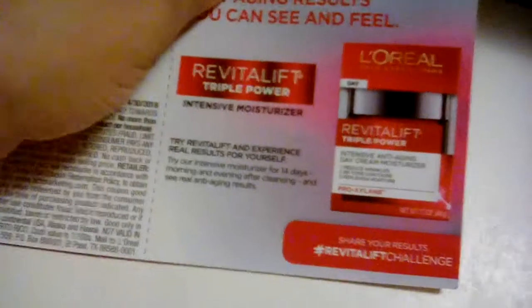One, two, three, gone. And then it's Triple Power Revitalift Intensive Moisturizer. You can hashtag that. You can find anything I do with this box on Twitter, even though it says to do this stuff on Instagram.